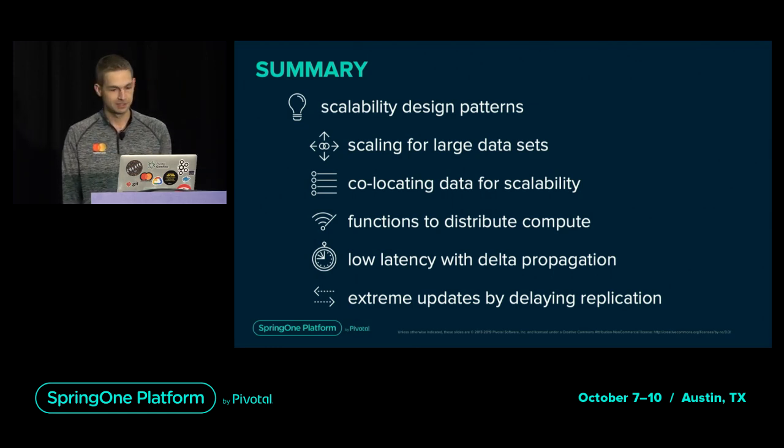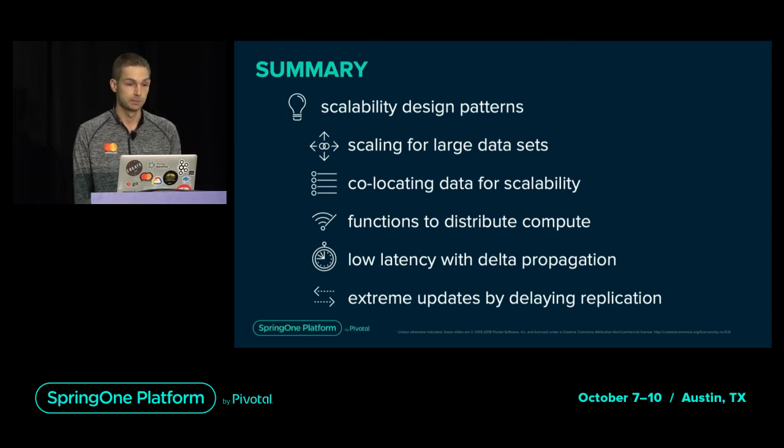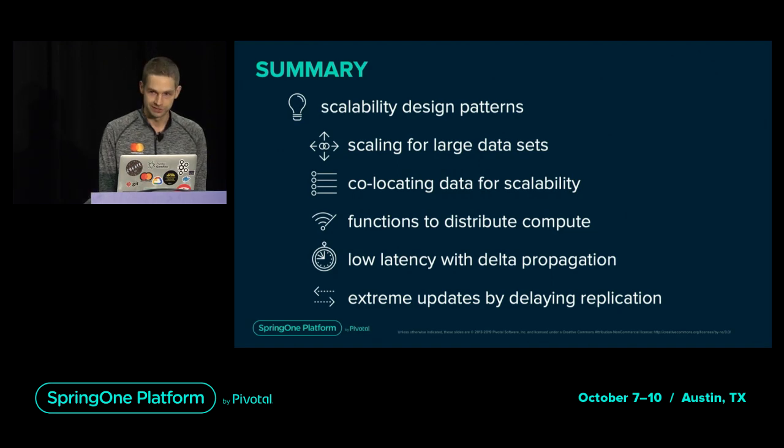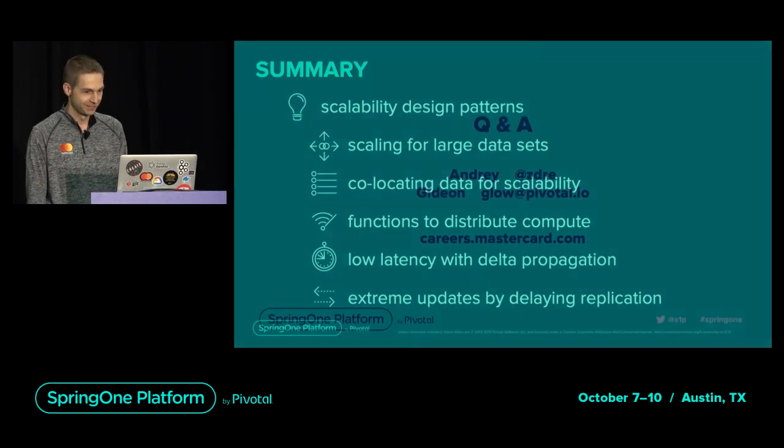In summary, today we talked about the challenges of fast big data and design patterns to keep ahead of rapid growth. We explored different ways large amounts of data can be stored on Geode clusters, learned efficient data distribution using collocation, and how to run compute using distributed functions. We optimized how data is updated and replicated using delta propagation and utilized delayed replication to enable extreme concurrency. Working with real-time data doesn't stop at standing up an in-memory data grid, but continues in many directions to ensure stability, performance, and scalability. Thank you.